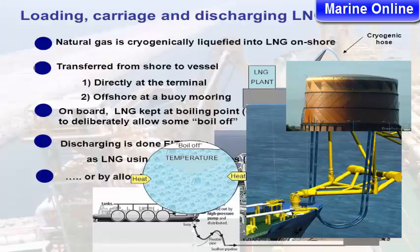Loading, carriage, and discharging of LNG carriers. A cryogenic hose is used for transfer. Natural gas is cryogenically liquefied into LNG on shore.